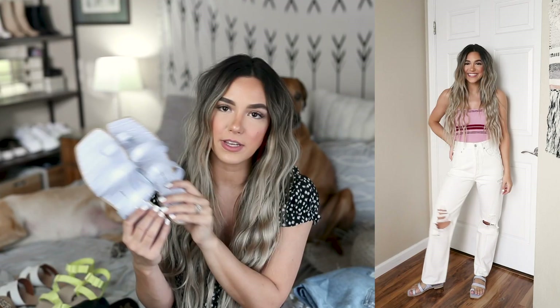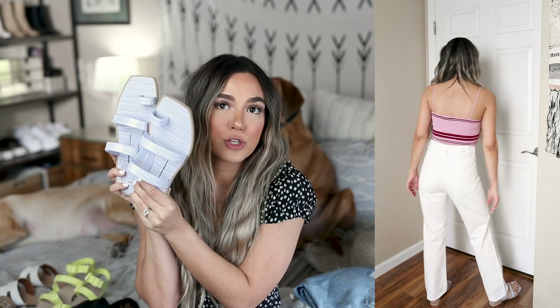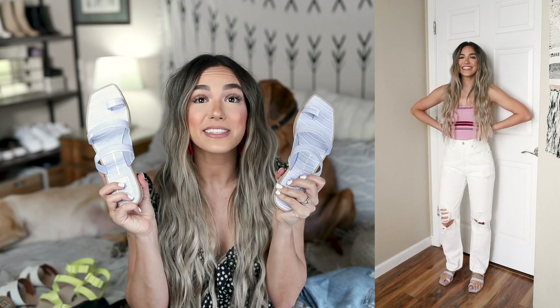These next ones are super cute and different — I definitely don't have anything like these. They are from the brand Dolce Vita and they're so nice, super high quality. The leather on these shoes has a really cool croc look in a beautiful lavendery blue-purple color. I love the square toe on them too — just really different. I feel like this color is super easy to style with so many different outfits, so I'm super excited about these.